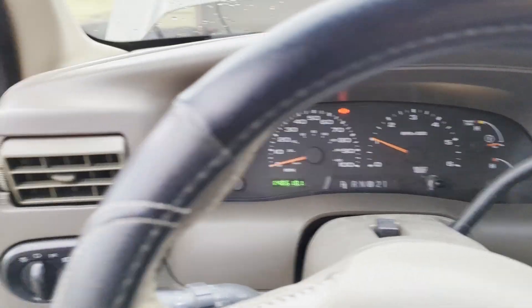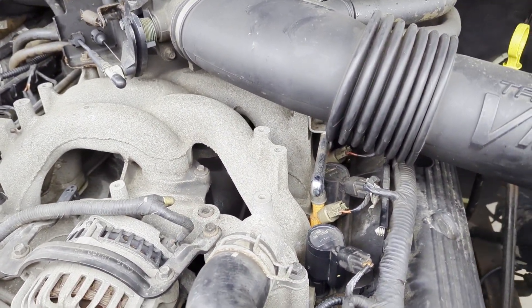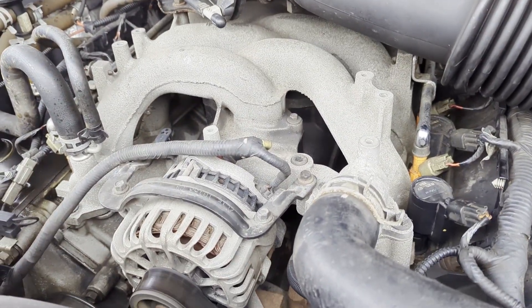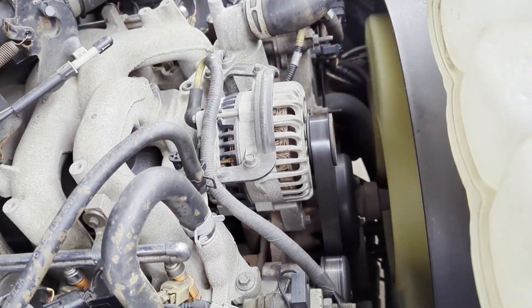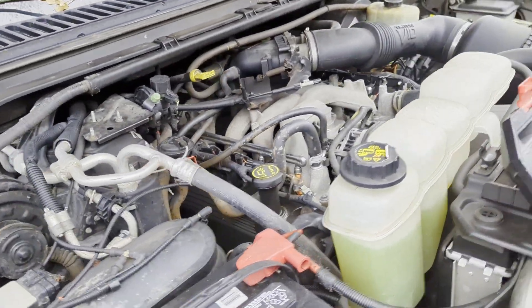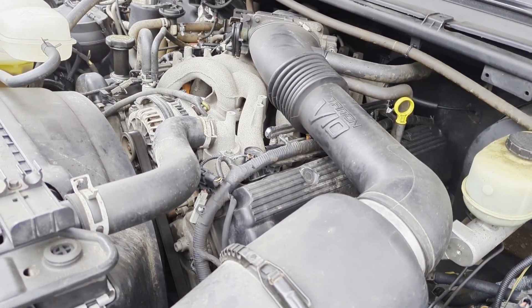So I cleared the codes. Right now it's actually running smooth as can be — definitely not hearing the misfire I was hearing before. Potentially the coil could have just become unseated on the spark plug, but I kind of doubt that. I'm going to let this warm up about 10 minutes or so, then take it on a short drive and see if any codes pop up again.